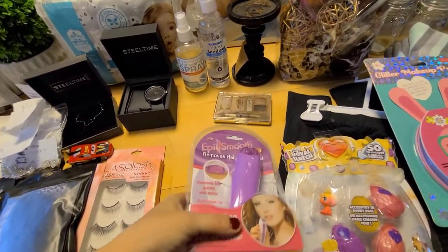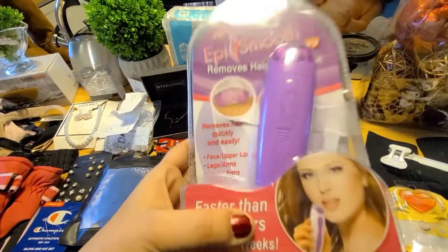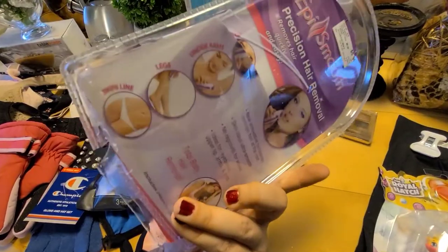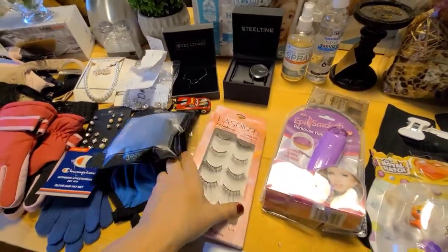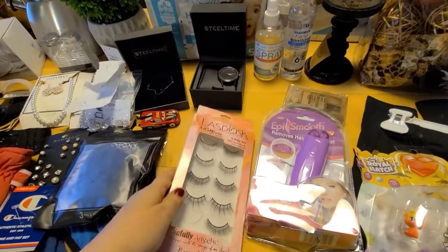There was this epi smooth hair remover tool — it doesn't look to be used, I don't see any nastiness on it. I don't know if the package just got ripped open or somebody tried to steal it. These lashes were in there too — one is missing but it had a receipt taped to it that said 'one lash missing,' so those are still good.